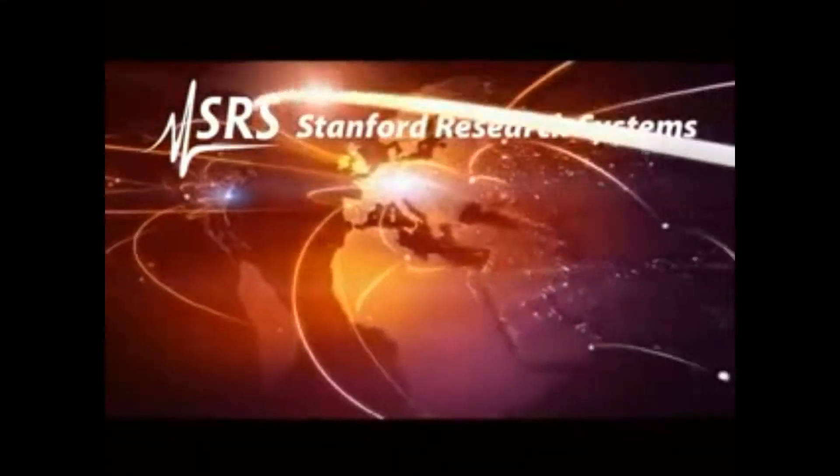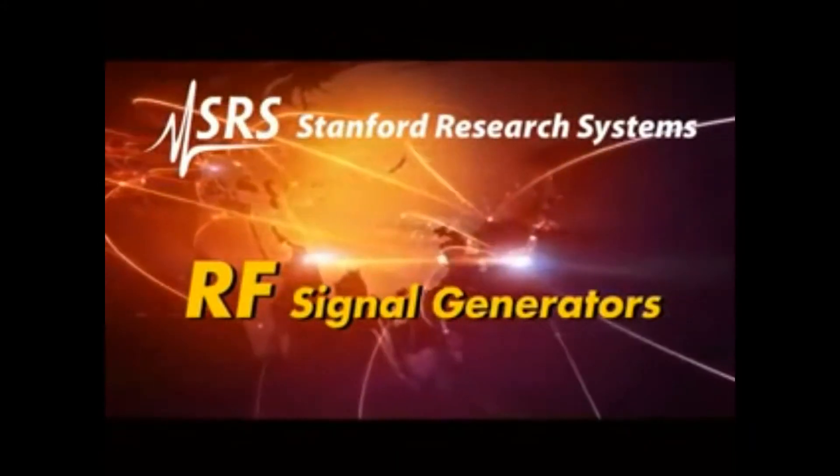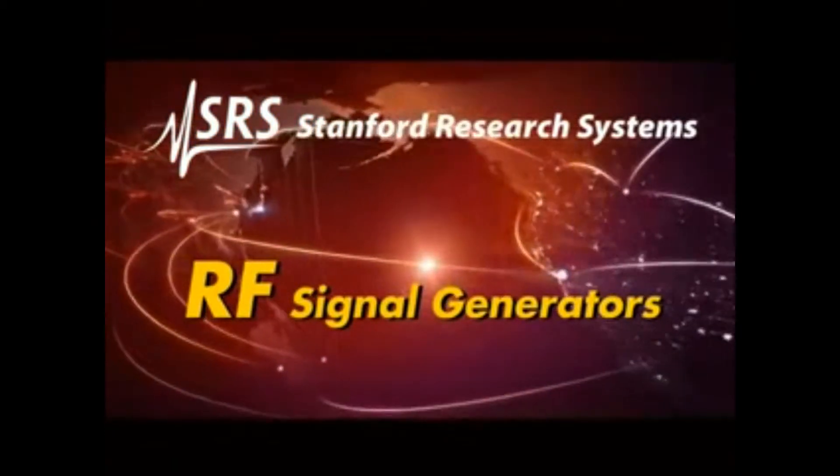Introducing the new SG380 series RF signal generators from SRS — high performance, full-featured, affordable RF signal sources.